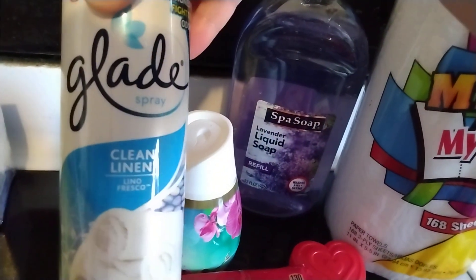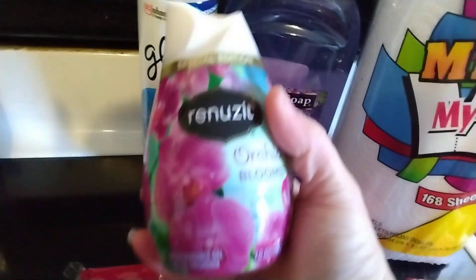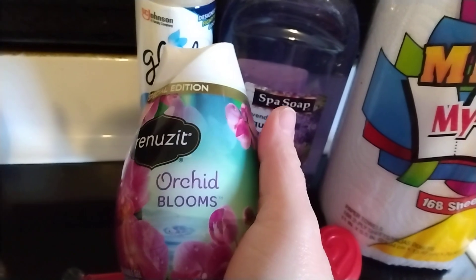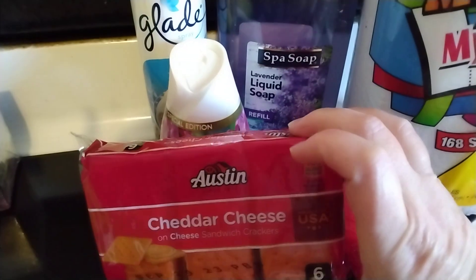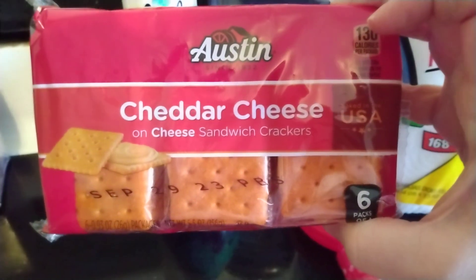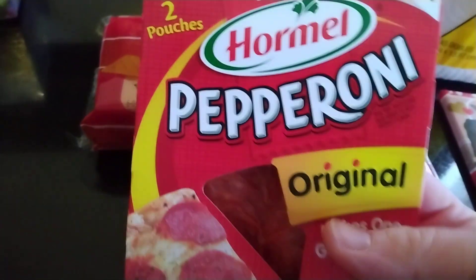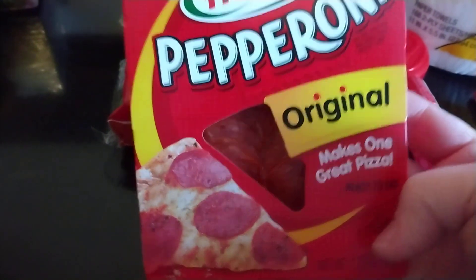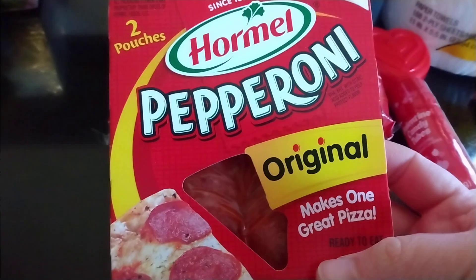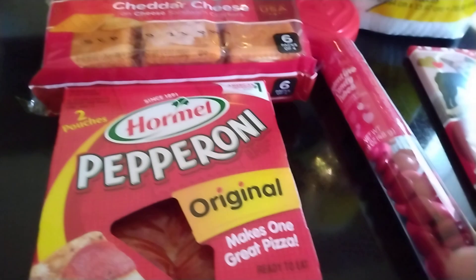And then I got this Glade Clean Linen Scented Air Freshener Spray, and also for the bathroom I got this Renews It in the Orchid Bloom scent. Just for a snack, I got some of these Austin Cheddar Cheese Crackers. And I'm making a pizza tonight, so I got some of this Hormel pepperoni. I was actually excited to find this — I haven't seen it in the Dollar General in ages, it's been months. So happy to find some pepperoni for a dollar.